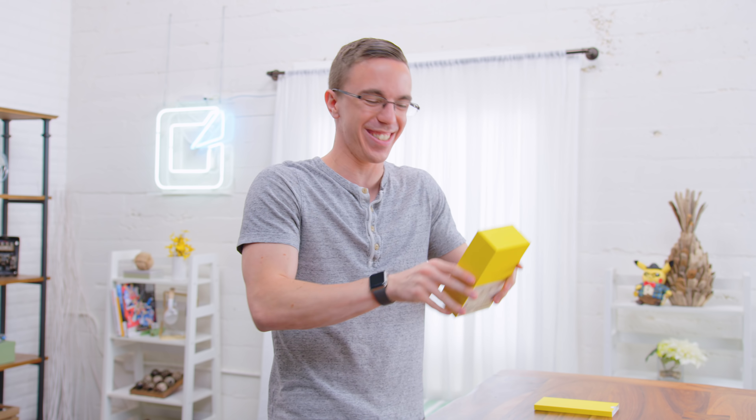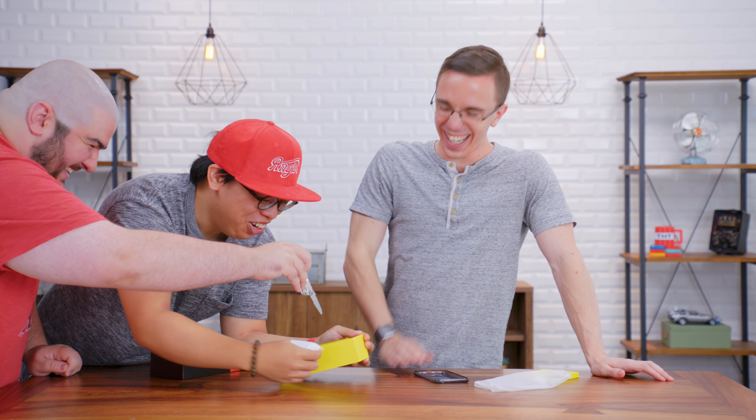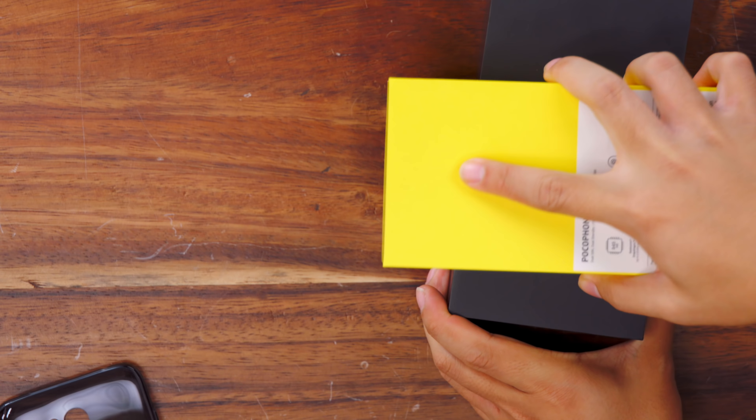I can't get it out of the box. I don't think it's ever taken three people to get a phone out of a box before, but you can know that they definitely very securely shipped the Pocophone F1.